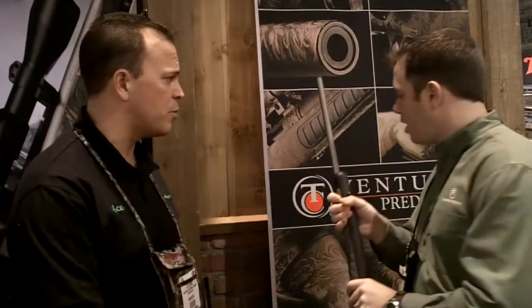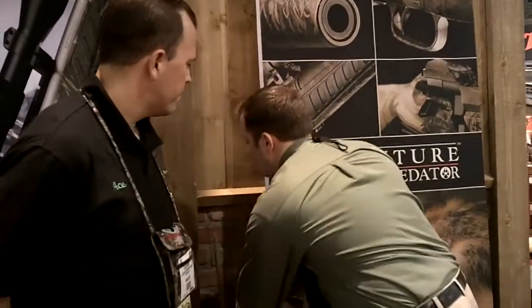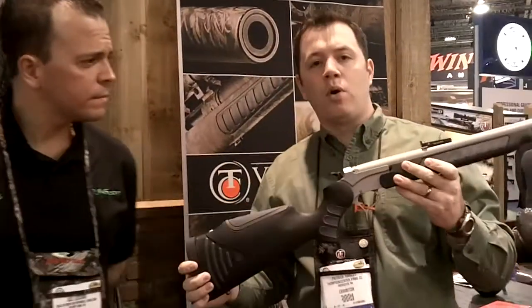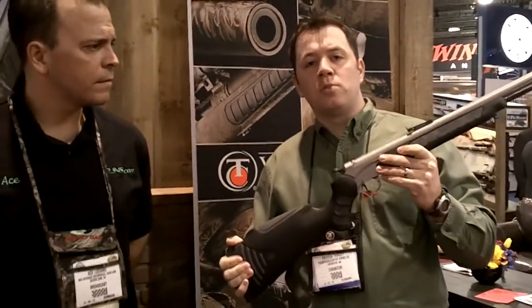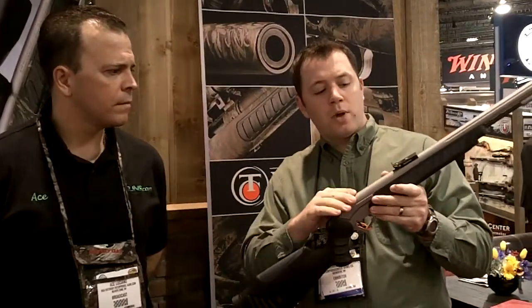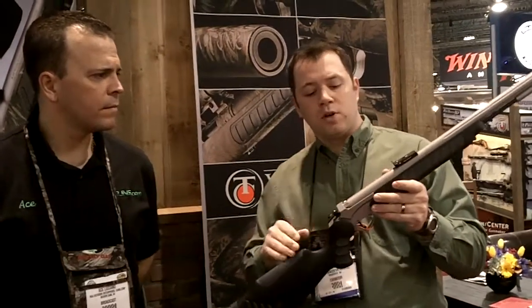And I understand you guys have some new things in the black powder lineup as well. Absolutely. We also have, in that same Weather Shield coating, the Pro Hunter Weather Shield this year. Most people are familiar with the Pro Hunter. This is the gun of choice of Jim Shockey and many other professionals out there. We added this Weather Shield coat this year because it does two things for us.